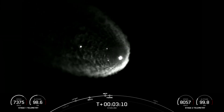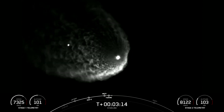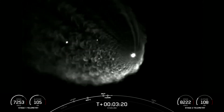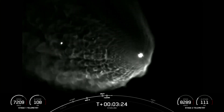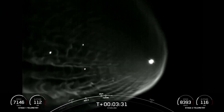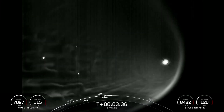We did just have confirmation of successful fairing deployment. SpaceX has reflown the Falcon fairing halves since November of 2019. This was the second flight for both of those, and we will be attempting to recover them on our recovery vessel. You can just maybe make out those fairing halves in the live view from the ground as they are flying away from the second stage.